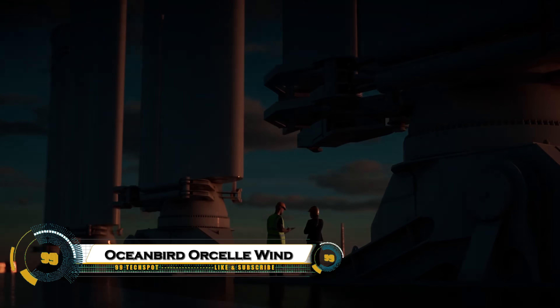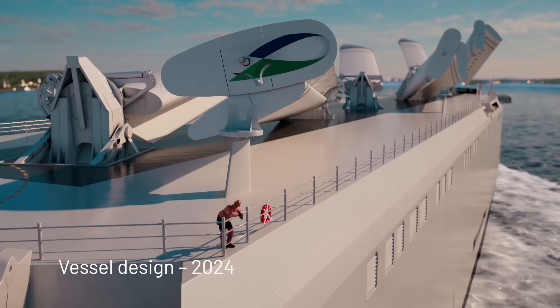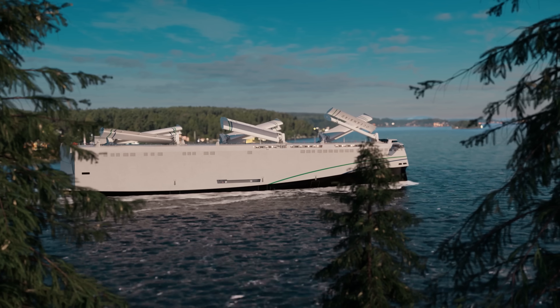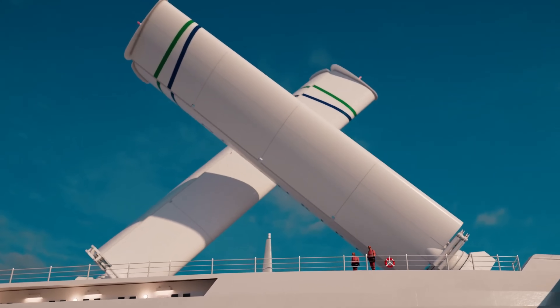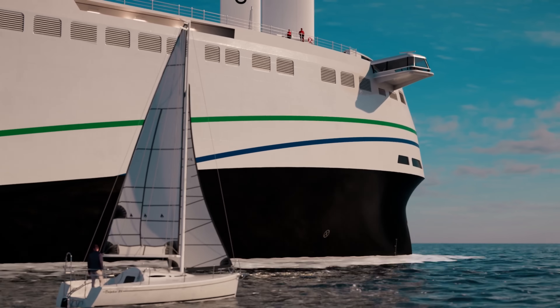The Orsel Wind is a revolutionary wind-powered roll-on/roll-off vessel developed from the Oceanbird concept by Wallenius Marine. Measuring 220 meters long, it can carry around 7,000 cars and features six massive 40-meter retractable wing sails that rotate 360 degrees and tilt down when needed.